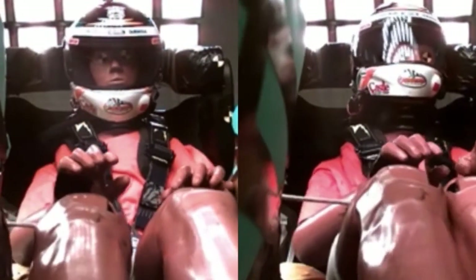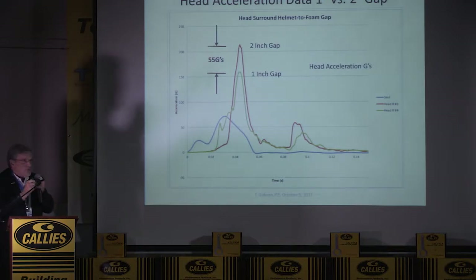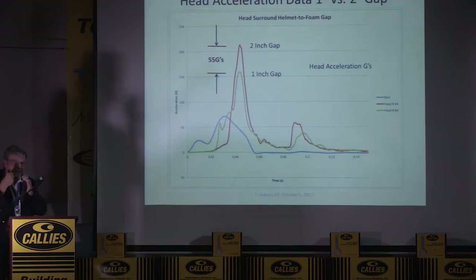Head acceleration with a two-inch gap is about 215 G's; with a one-inch gap it's about 160 G's — a 55 G difference in head acceleration for just one inch. So you need a rigid seat with that foam right up against the helmet. You don't want the head to get a running start at it — something we call a slide hammer effect.